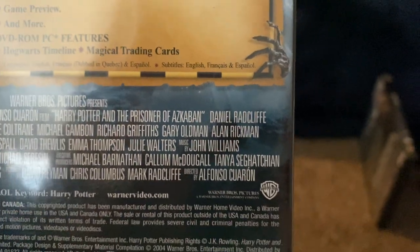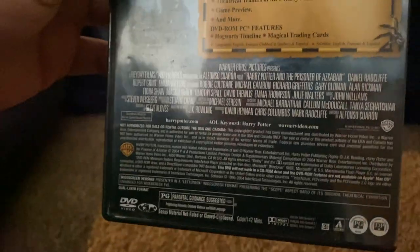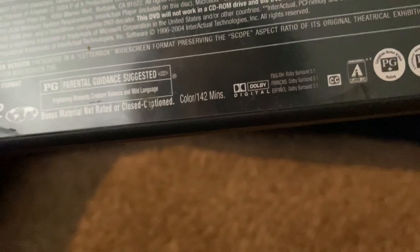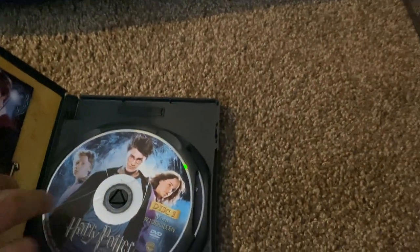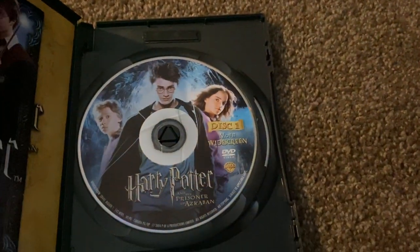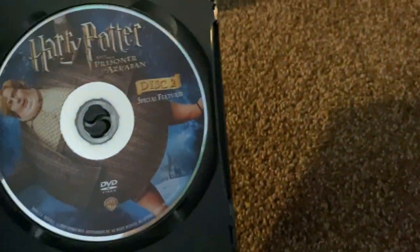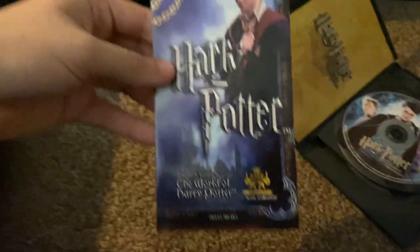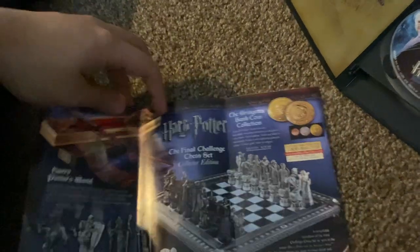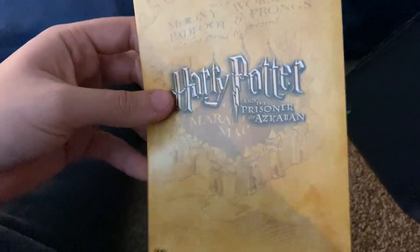The languages are English and French, and the subtitles are English, Spanish, and French. This is also rated PG for Canada, and the running time is 142 minutes. Here are the discs — disc 1, which is the movie, and disc 2, which is the special features. Inside, it comes with two inserts — here's the front and back with all kinds of stuff, and finally the scene index with some of the inside content.